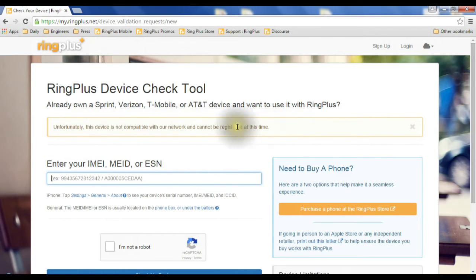There are other messages that might come back. For example, 'This device is not financially eligible,' which might mean you owe money on the phone or on a contract — you'd have to take care of that before coming over to us. Or it'll tell you: great, you're all set to go, no problems.